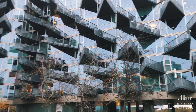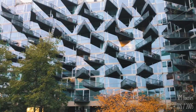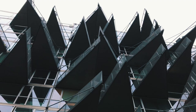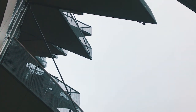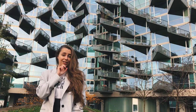VM Houses consist of two separate apartment buildings, and the most recognizable part are these triangular balconies. By the way, this was the cover of my residential buildings textbook back in university.